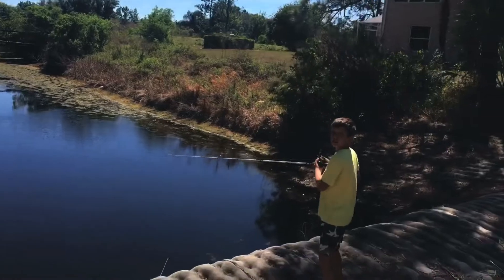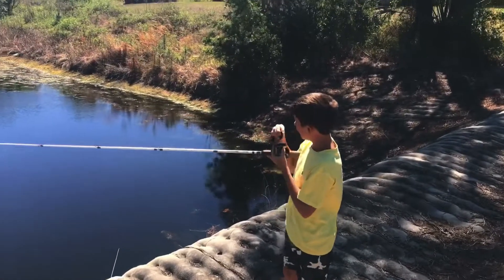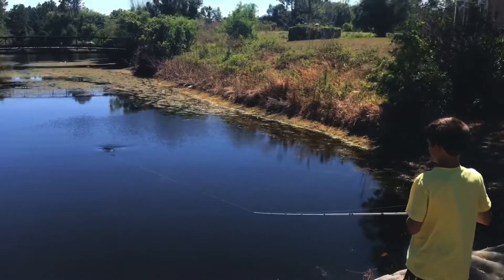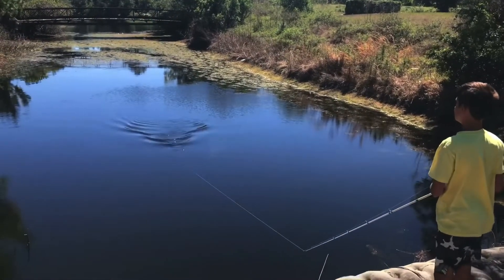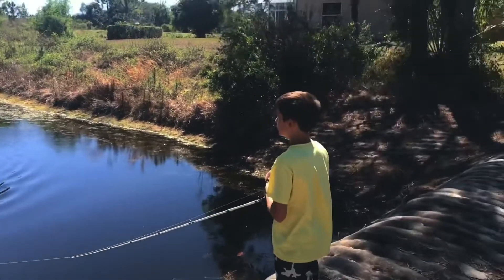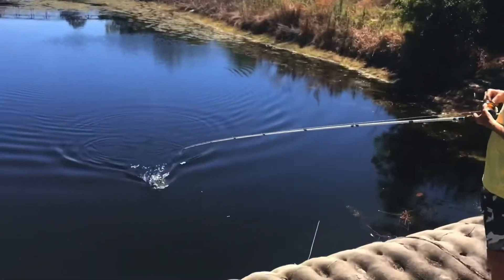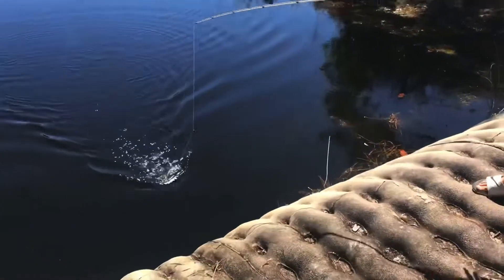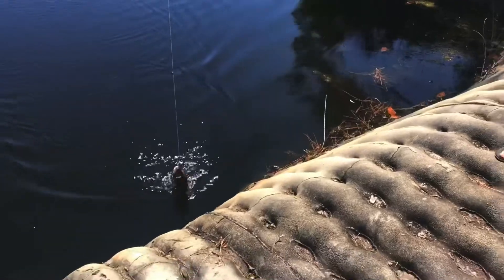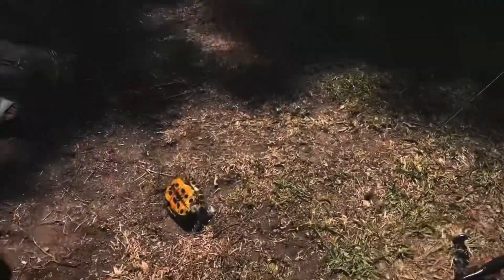Guys, I think I have something on. Oh yeah, it's a tiny little fish. It's a stupid little turtle! Let me know down in the comments if you know what turtle this is.